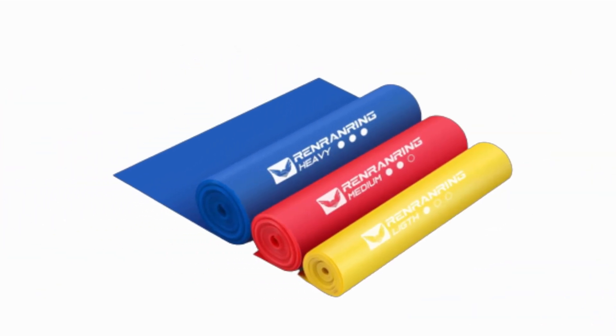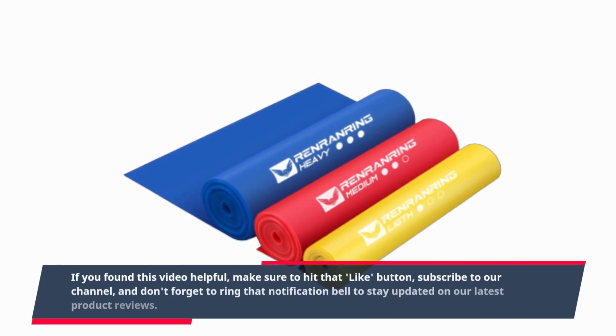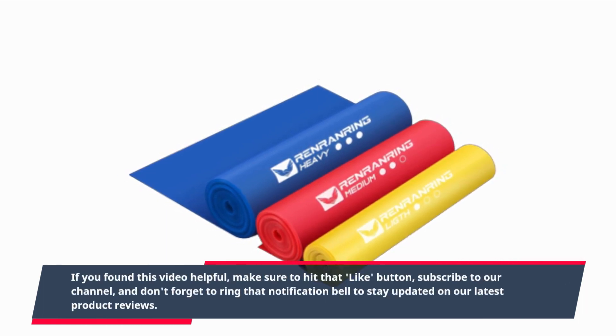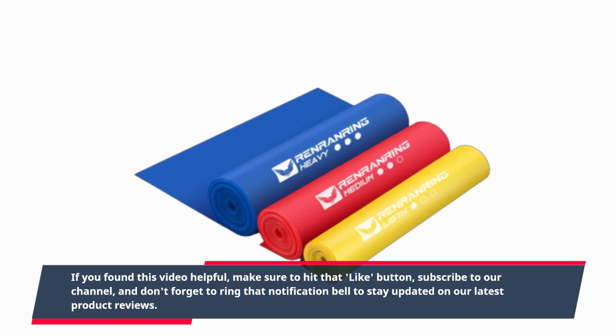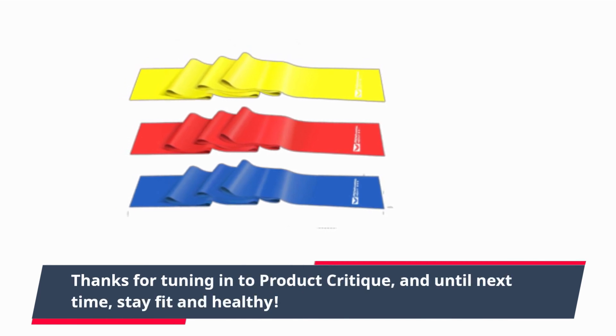If you found this video helpful, make sure to hit that like button, subscribe to our channel, and don't forget to ring that notification bell to stay updated on our latest product reviews. Thanks for tuning in to Product Critique, and until next time, stay fit and healthy!